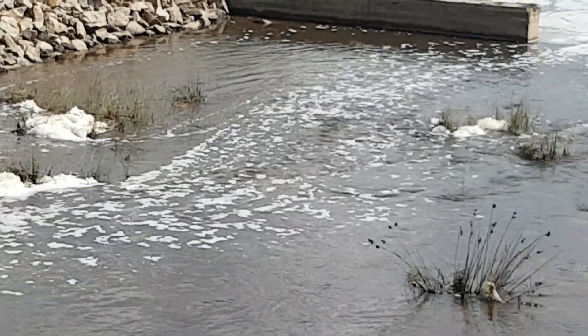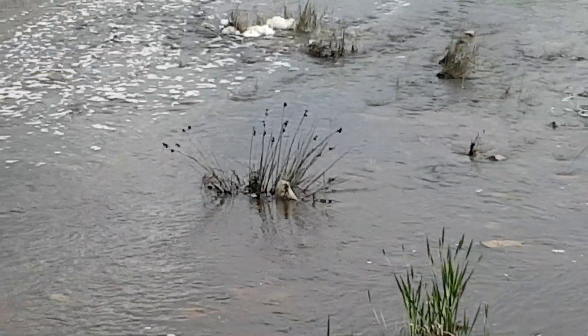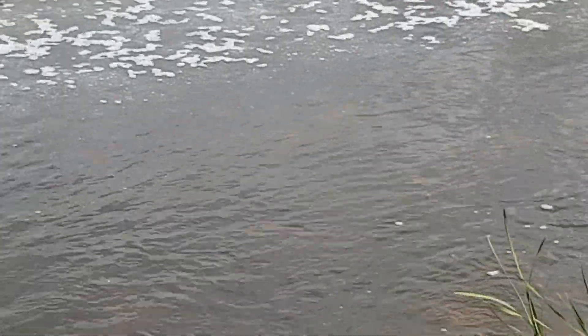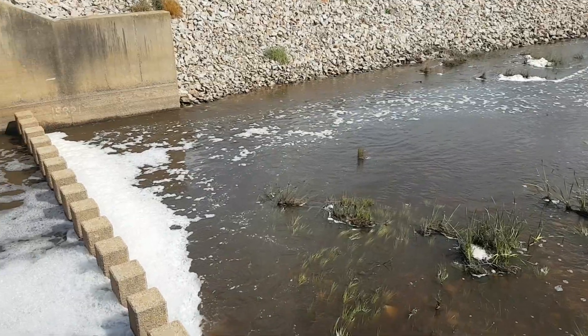Look at the big carp - you can see them swimming up through the shallow water down there. These carp are trying to get in to the smorgasbord of food that is on offer in the winter wetlands.